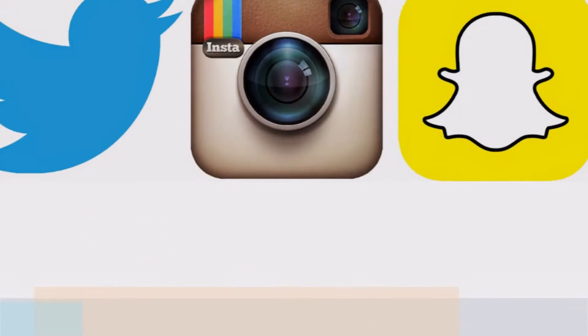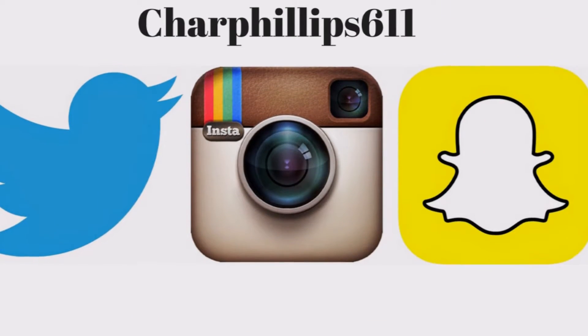Hi guys, it's Charlene. Welcome back! Today I have a Sephora haul for you. I went to Sephora and purchased some things, and also placed an order online, so let's just get right into it.